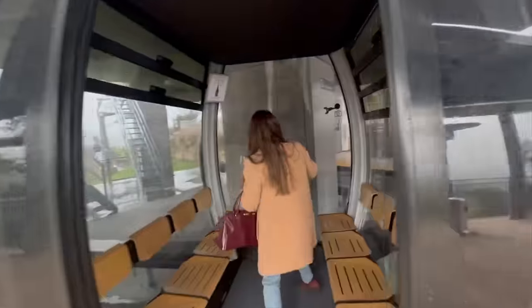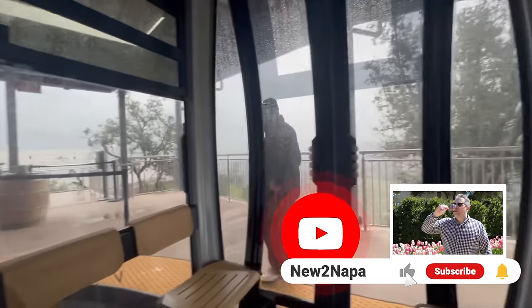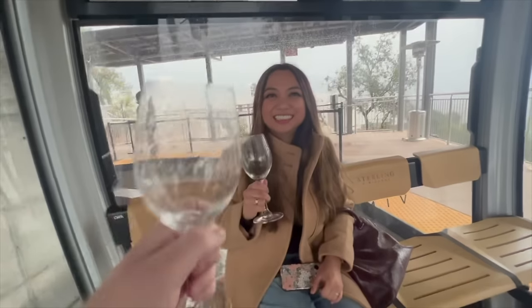If you haven't already, please like and subscribe to our channel — it really does help us a lot. Let us know in the comments below which winery we should cover next in our quest to visit every winery in the Napa Valley. See you next time.